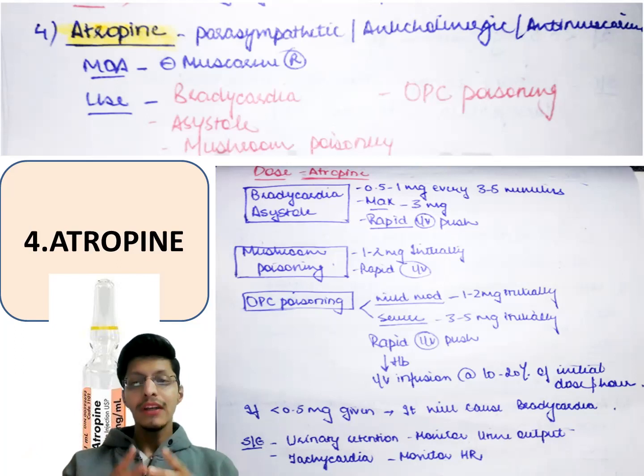Since atropine is an anticholinergic drug, it will cause urinary retention — monitor urinary output carefully. It can also cause tachycardia, so monitor heart rate and ECG.